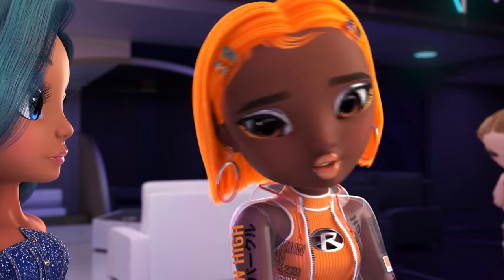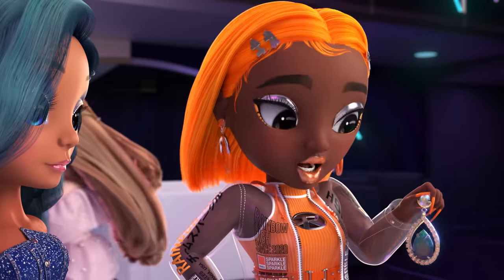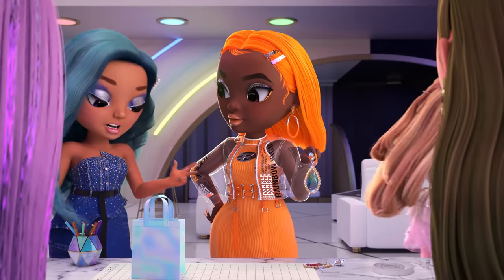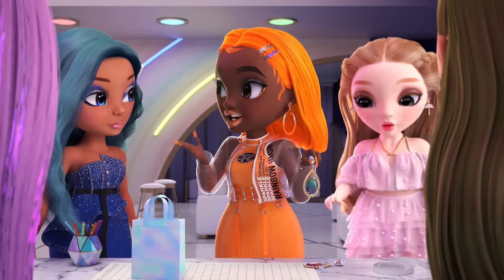So I checked with Maria, and we can only use our accessory materials since that was our official first challenge. But how are we supposed to reuse a bit of leather, wire, and beads to make an entire formal look? If anyone can, it's us.